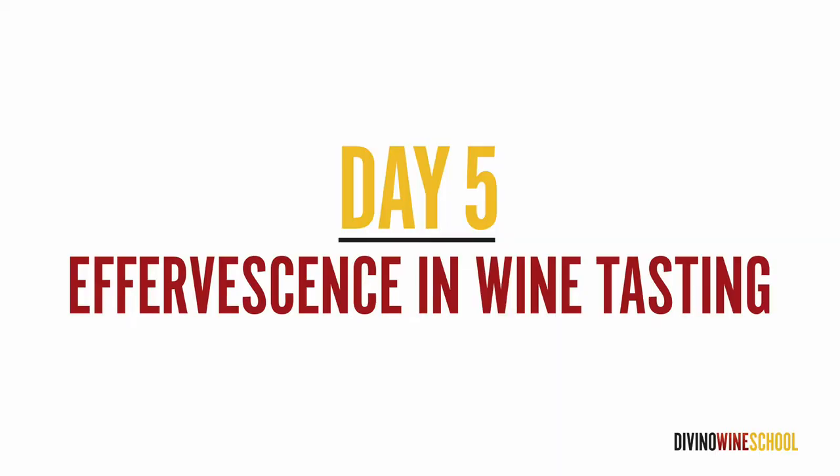It is day five, feeling alive, and things are about to get fizzy. Today we are talking all about bubbles, or effervescence, as we call it.